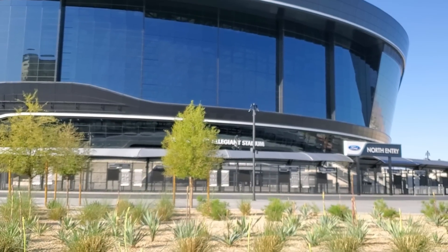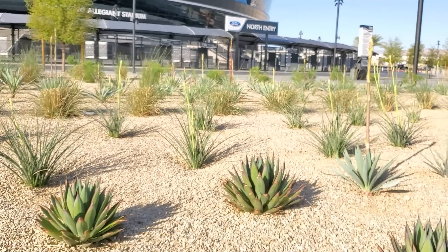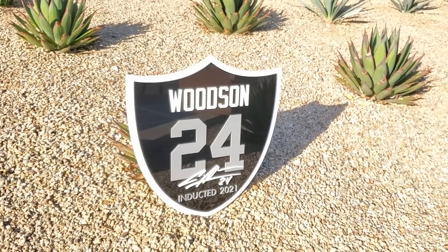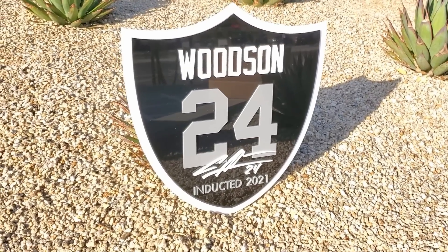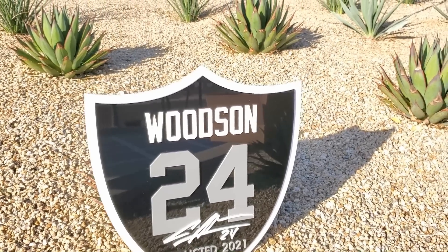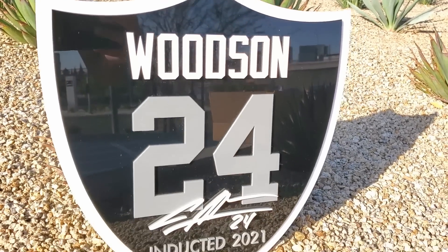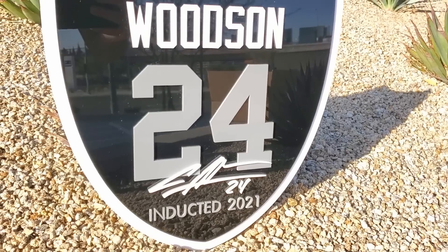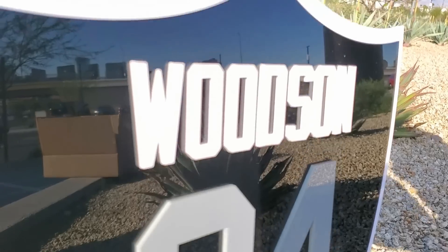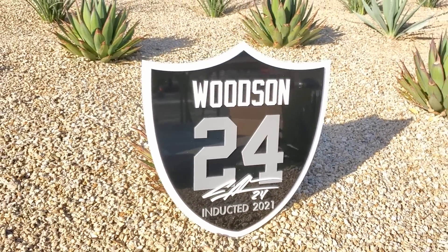Alright, so that was the Raiders shield. Now I want you to check out this other new one they're also making — this is really cool, this is Charles Woodson. It's made because of his induction into the Hall of Fame this year. If you've been on the stadium tours, they have the big giant signs for everyone inducted to the Hall of Fame, and this is just the mini version on the shield. You can see it's got the raised letters, numbers, and signature, and it also has the spot so you can hang it on the wall.